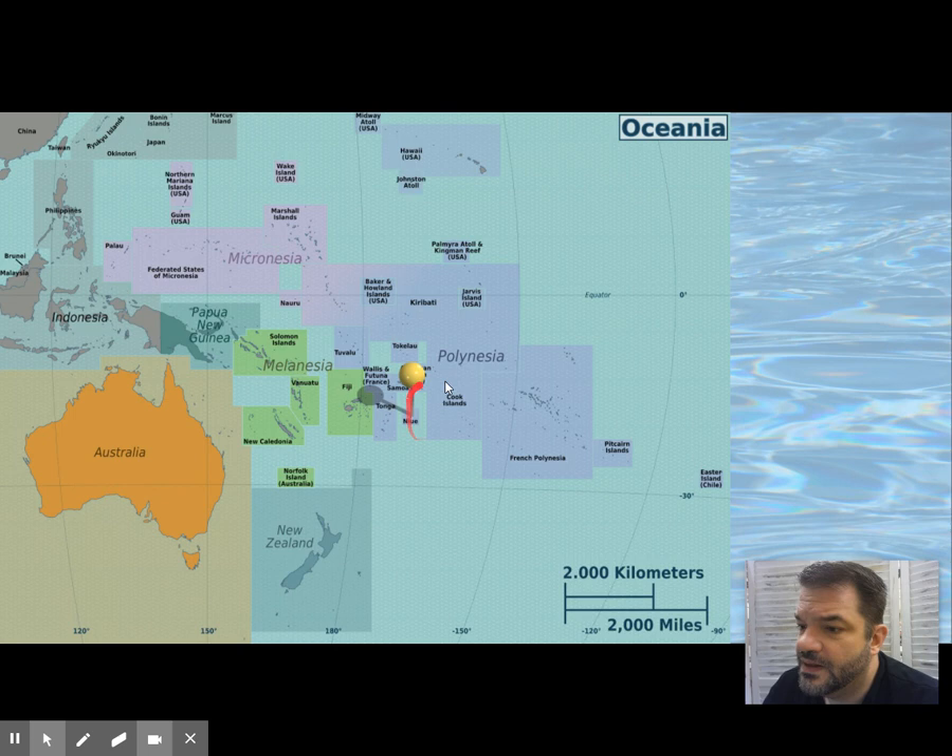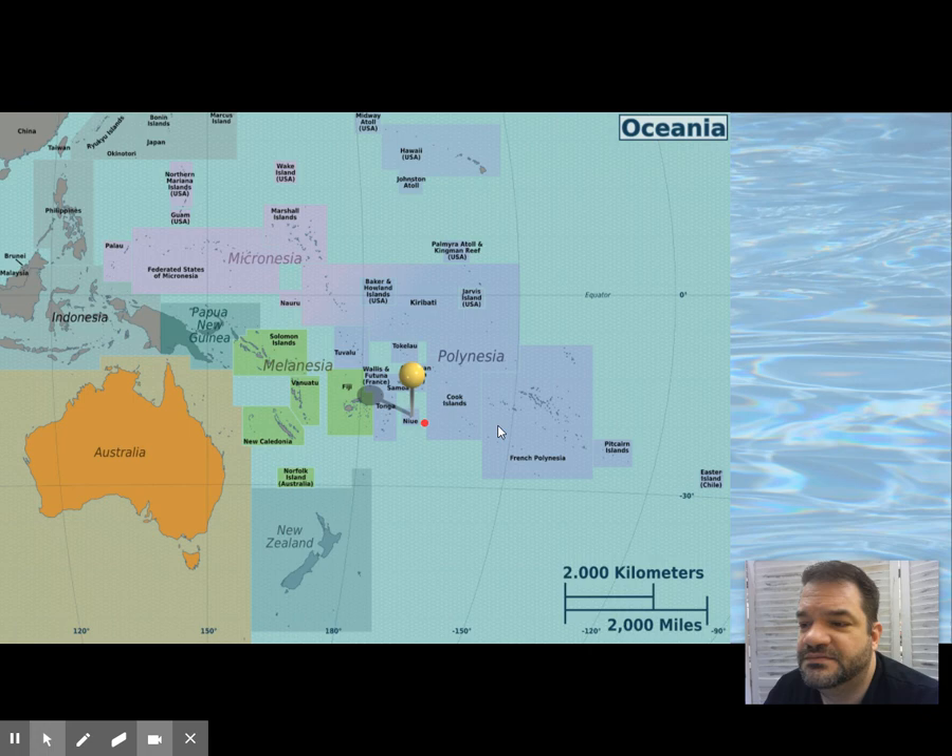Now to Niue. We talked about tapa — this fabric with different geometric patterns on it. It's called tapa throughout the whole Pacific, except on this island where it's called Hiapo. You can call it either; this piece is Hiapo because it's coming from Niue.